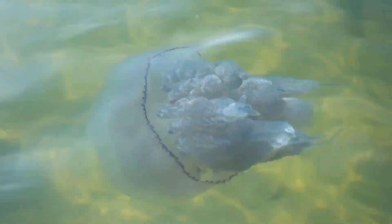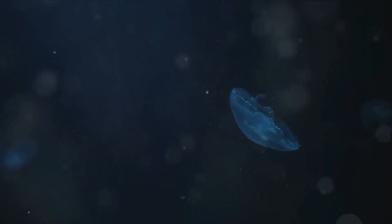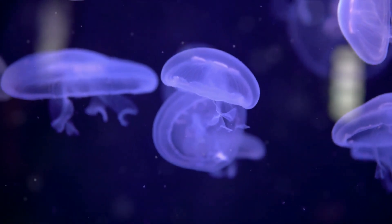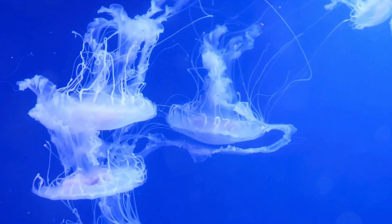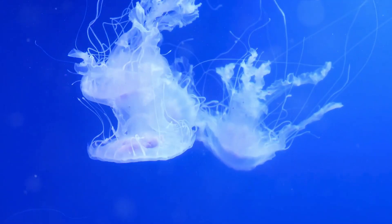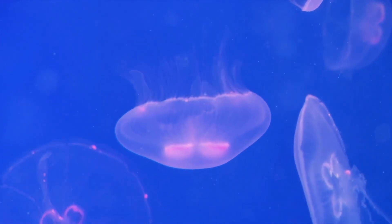The polyp then reproduces asexually in a process called budding, producing a stack of tiny disc-like jellyfish called ephyrae — the third stage of the life cycle. The ephyrae break off from the parent polyp and start their own adventure in the ocean. Finally, the ephyrae grow and mature into the adult medusa stage — the full-grown, free-swimming jellyfish we're familiar with. These medusae float through the ocean, their umbrella-shaped bells pulsating rhythmically. The adult medusae then release their eggs and the cycle begins anew.